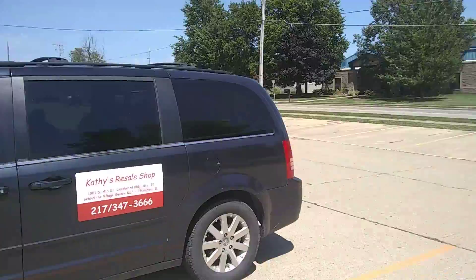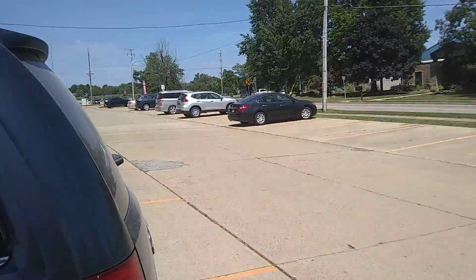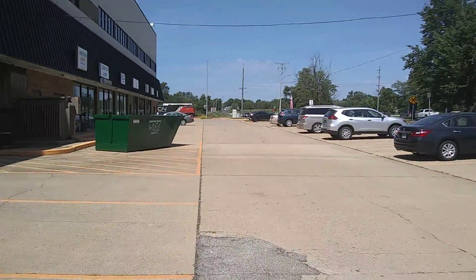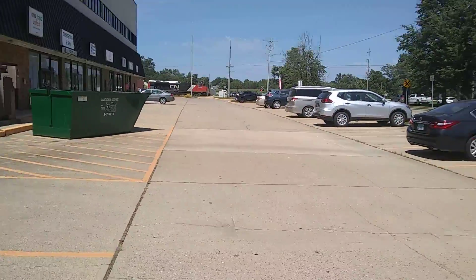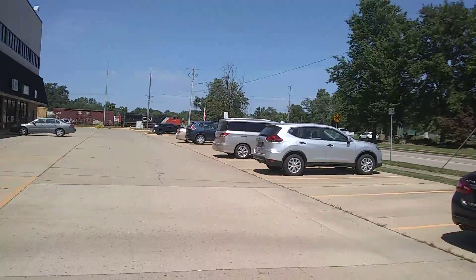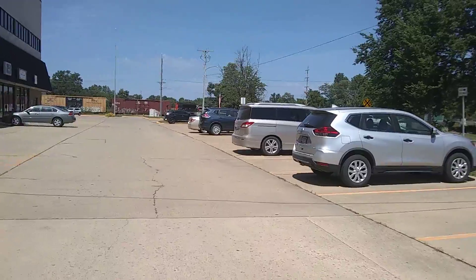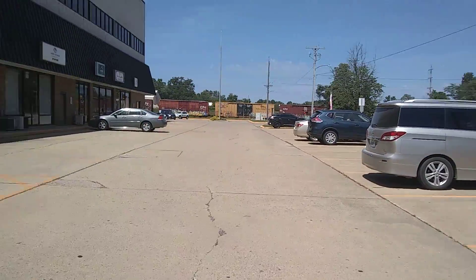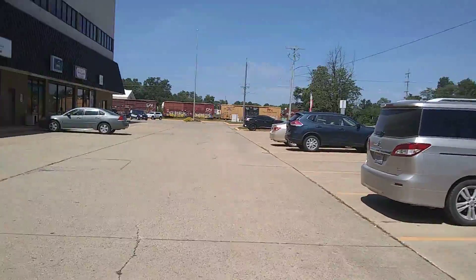E-Bell is going. There it is — Canadian National. Looks like 8779. Let's see how far he gets. Let's film this.